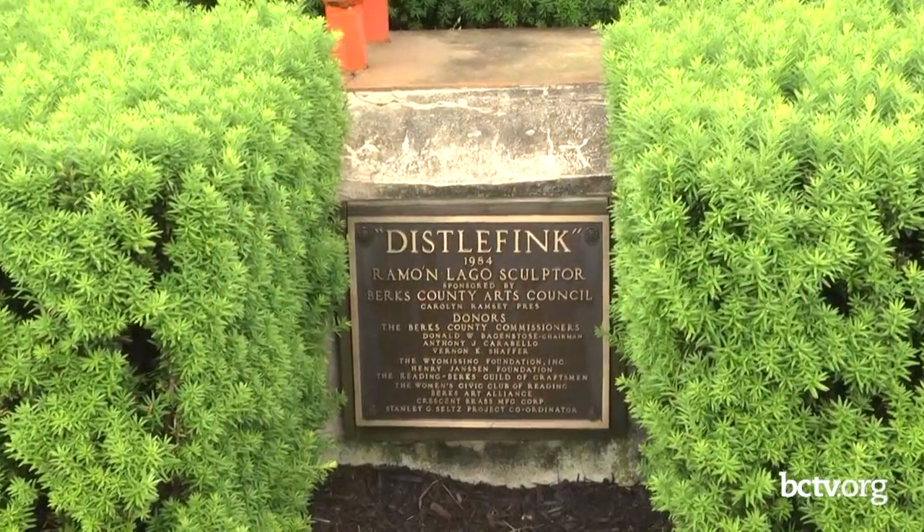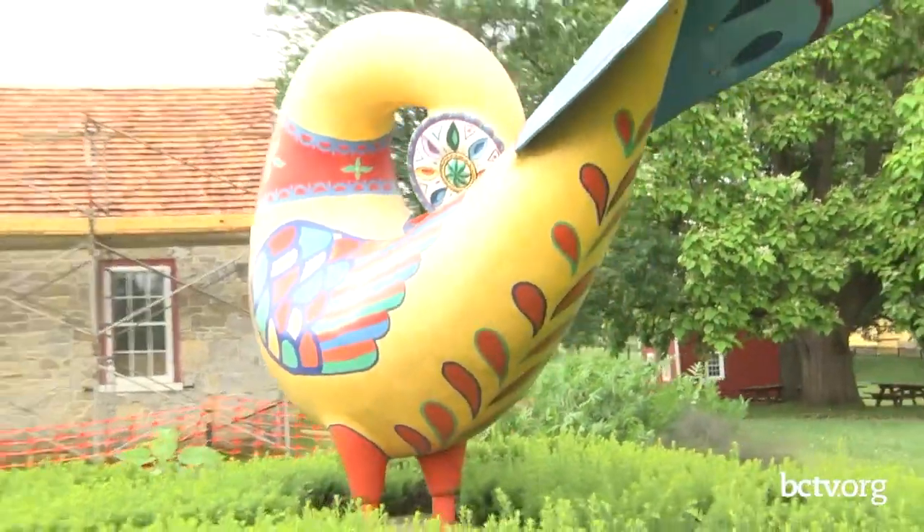Just behind us is a beautiful sculpture — it's the Distal Fink sculpture, a gift from the Berks Arts Council. The Distal Fink is a representation of our Pennsylvania German heritage. In Pennsylvania German, it can be translated to mean Thistle Finch or Yellow Bird, and it's representative of good luck or a welcome symbol. That's why it's here right off the parking lot. It was sculpted by Ramon Lago. It's one of our more recognizable landmarks in the park system — you know you're at the Heritage Center when you see the Distal Fink.